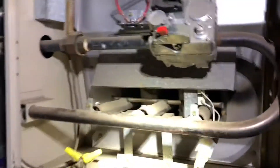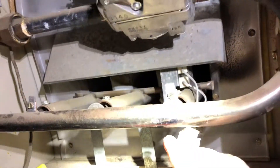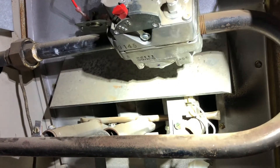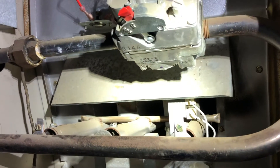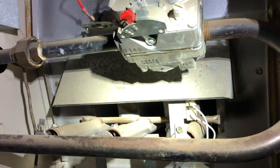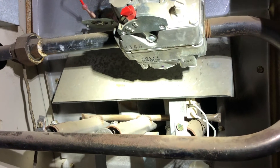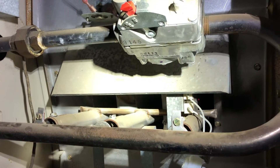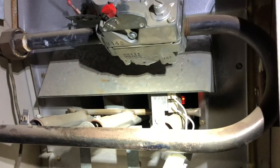So the igniter is actually this wire right here. It goes back in just a little ways. It goes red hot and starts gas on fire. So once I replaced that, the furnace would light up and run. You can actually see it blowing right now getting ready to fire up.